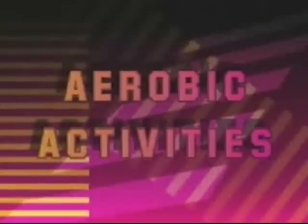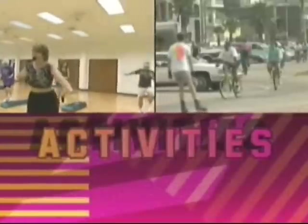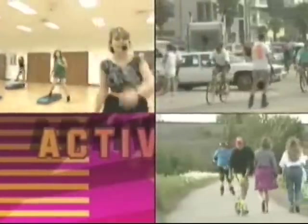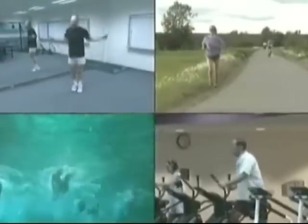Here are some examples of aerobic activities: aerobic dance, bicycling, inline skating, fitness walking, jumping rope, running, stair climbing, and swimming.